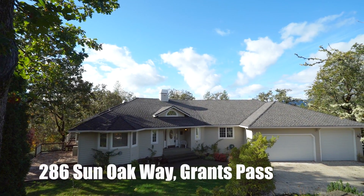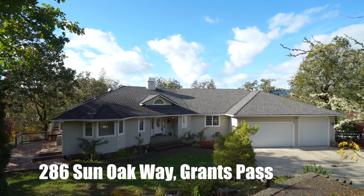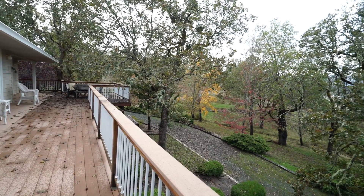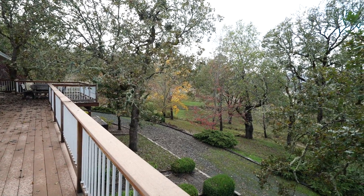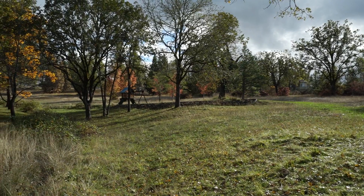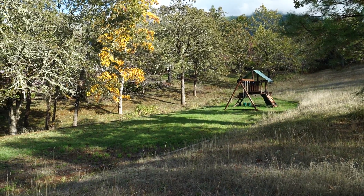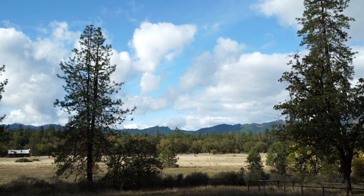Welcome to 286 Sun Oak Way in Grants Pass, Oregon. This beautiful 4,253-square-foot, four-bedroom, three-bath home with its 4.8 park-like acres has plenty of privacy and spectacular views.